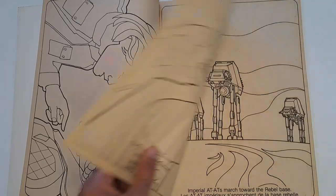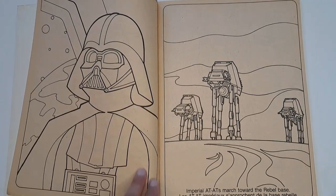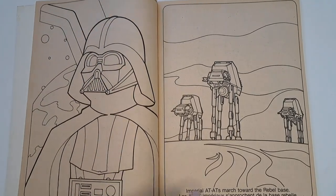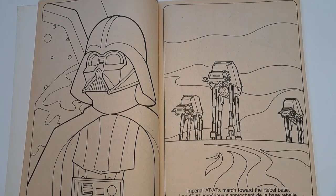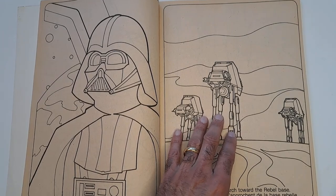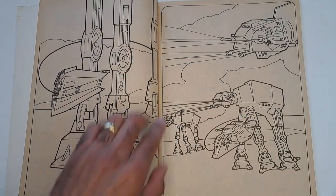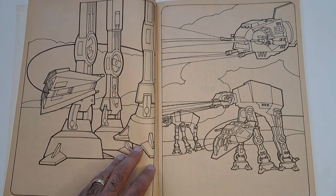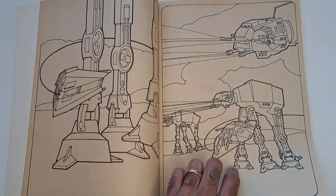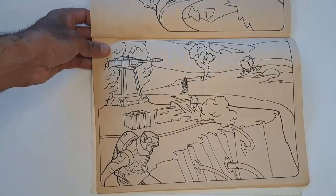Darth Vader speaks with the Emperor. Of course, back then the Emperor was not as defined as he is today. This is a great shot of Darth Vader — I don't know how many different colors of gray and black you'd need to color this. Imperial AT-ATs march toward the Rebel Base — yes, I said AT-ATs. The Kenner commercials for the vehicle playsets call them AT-ATs, so I always call them AT-ATs. A Snow Speeder is tackling one of the AT-ATs, probably the one piloted by Wedge — I think Janson was the gunner there. This is a great shot of all the AT-ATs attacking.